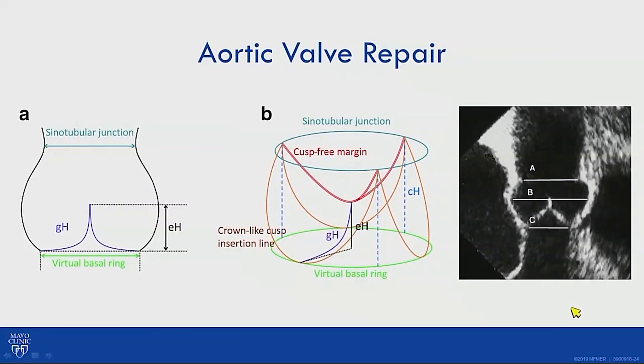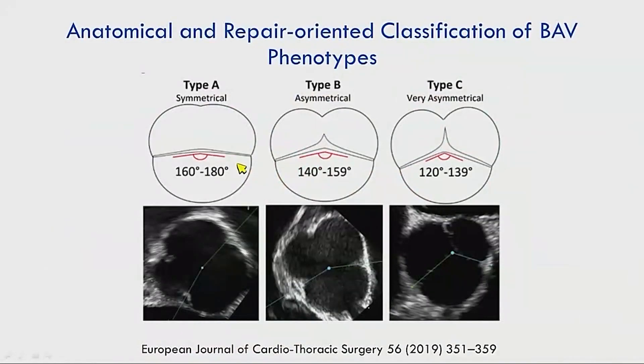What's changed in the last 10 years is understanding the functional aortic valve annulus as a three-dimensional structure. Beyond the standard annular diameter, sinotubular junction, and aortic root diameters, a successful repair requires understanding the cusp free margin, the virtual basal ring, and particularly the geometric height — measured from the annulus to the top of the leaflet — to assess whether there is sufficient leaflet tissue.